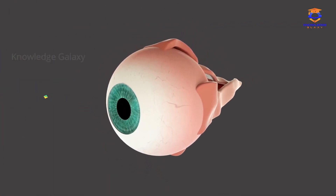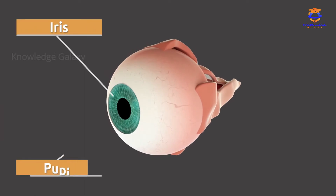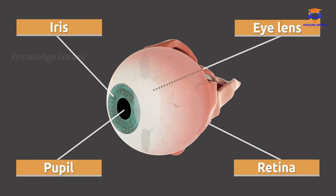The lacrimal glands help clean the eye and eliminate the germs in the dust that reaches the eye. The parts of the eye in charge of vision are the iris, the pupils, the eye lens, and the retina.